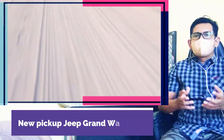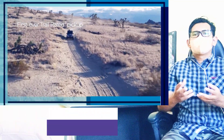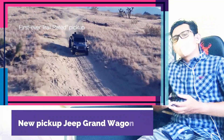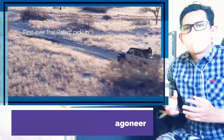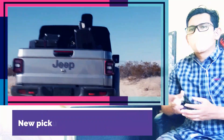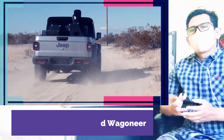Jeep's only current pickup truck is the Gladiator, introduced in 2018 as the first two-row cab pickup in the brand's history. Previously, Jeep-produced trucks from 1947 to 1992 stopped to avoid competing with Dodge, now Ram. However, the brand's stance on pickup trucks has changed, and a larger pickup truck may accompany the Gladiator in the future.